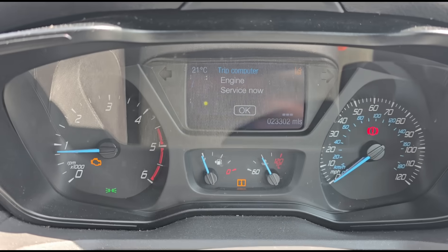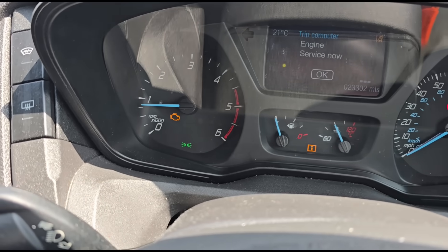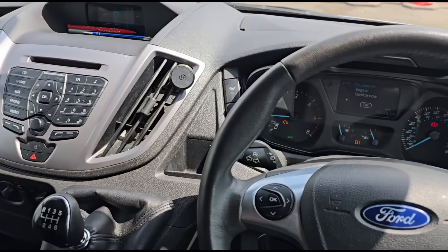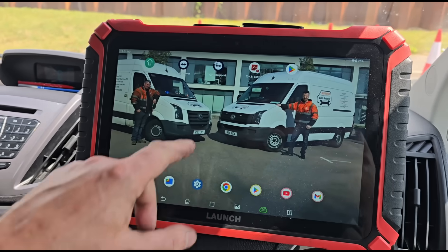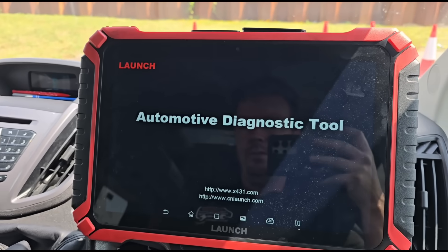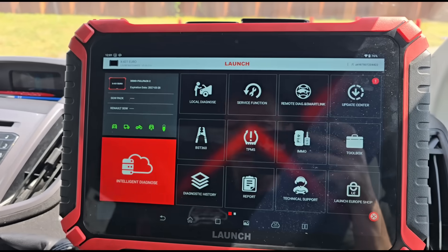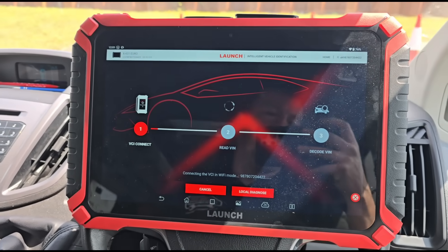Inside, we have an engine service now message and the engine management light is on, but the customer says there is no loss of power - not that he knows of. So let's get it plugged in and diagnose it. We're going to use the Launch Euro tablet - the x431 Euro from Launch UK - and run a scan on the van.